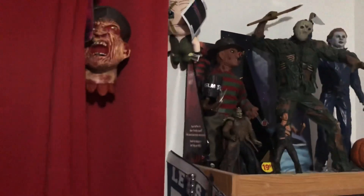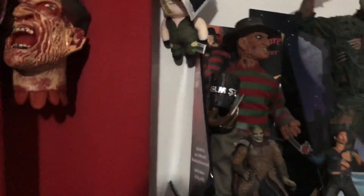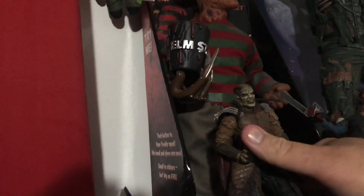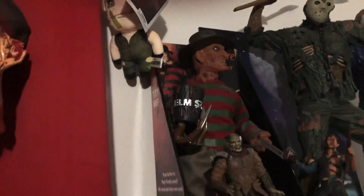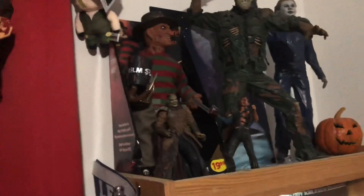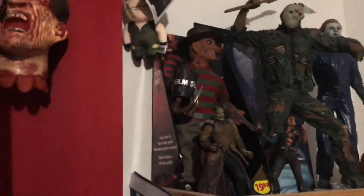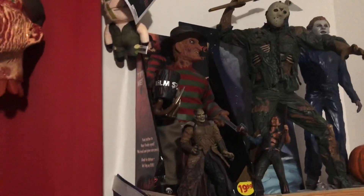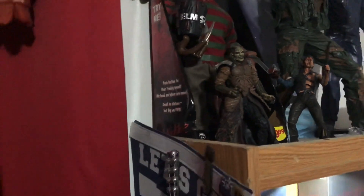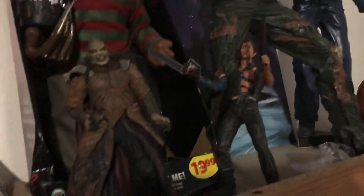Up here is my random stuff — that's my Freddy I got from Walgreens. I think he still talks. I had him in storage, I thought he would be cool, so I pulled him out. I got the Wishmaster, Movie Maniacs just chilling.